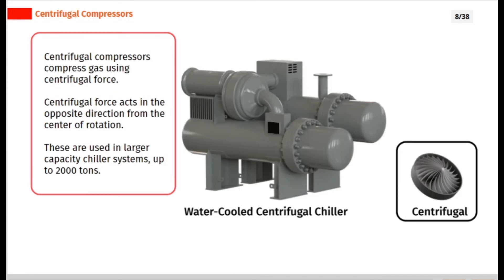Centrifugal compressors compress gas using centrifugal force. Centrifugal force acts in the opposite direction from the center of rotation. These are used in larger capacity chiller systems, up to 2000 tons.